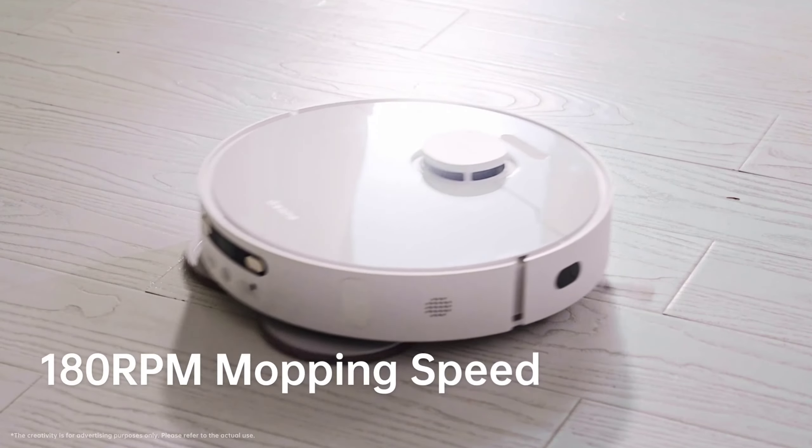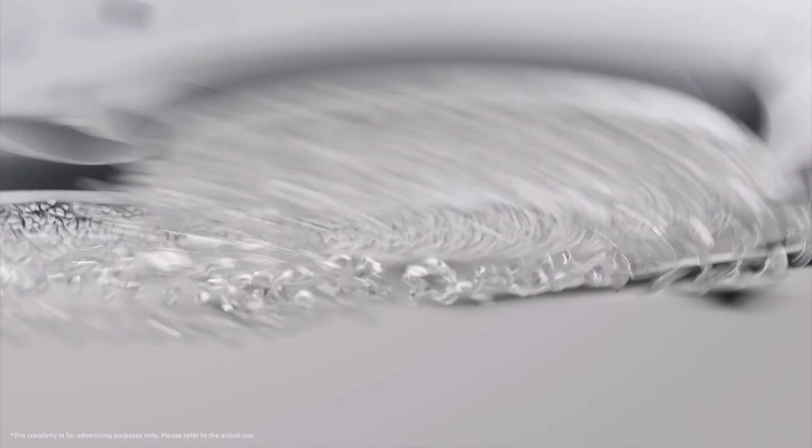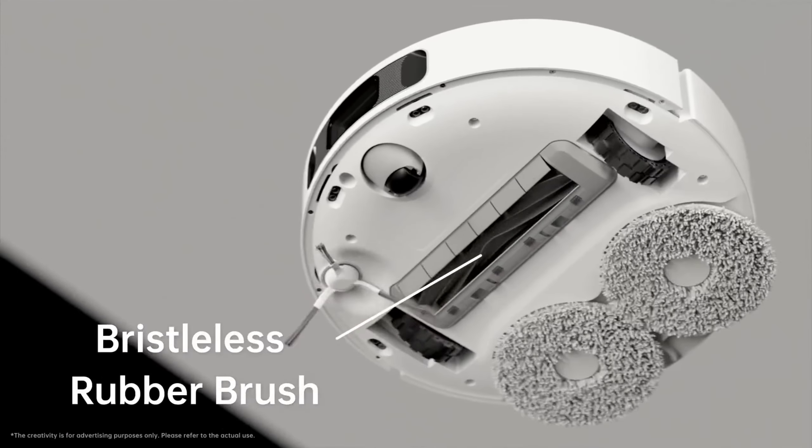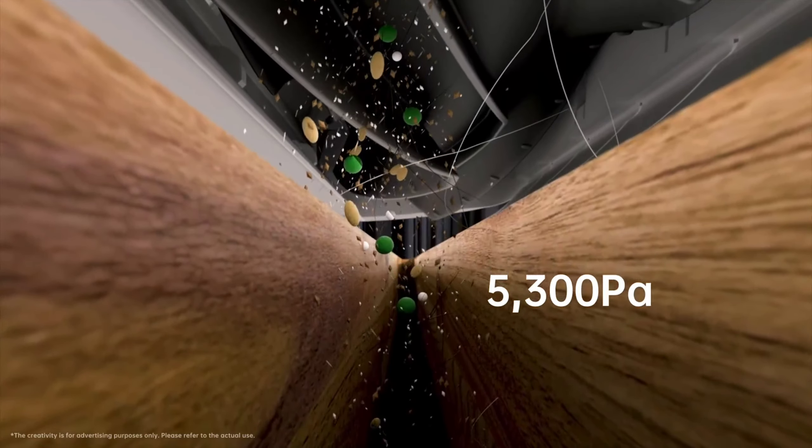Plus, the Dual Osmo Turbo Spinning Mopping System tackles spills and messes with a powerful 25,000 rpm motor. Get ready to embrace hassle-free cleaning with the Ecovacs T20 Robot Vacuum Cleaner. It's a cleaning revolution.